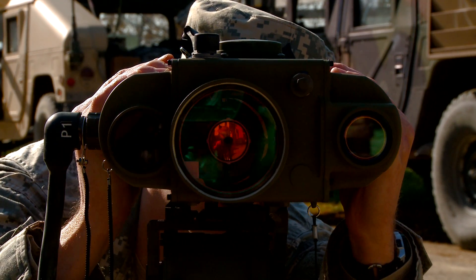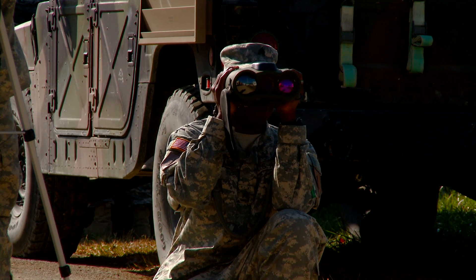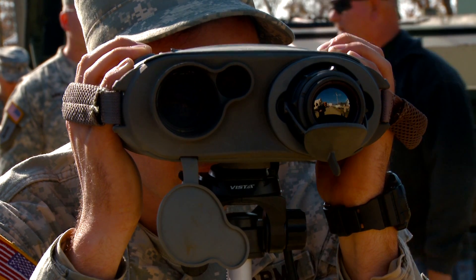Without proper calibration, the device can't produce accurate coordinates that our warfighters need to precisely locate and destroy enemy targets.